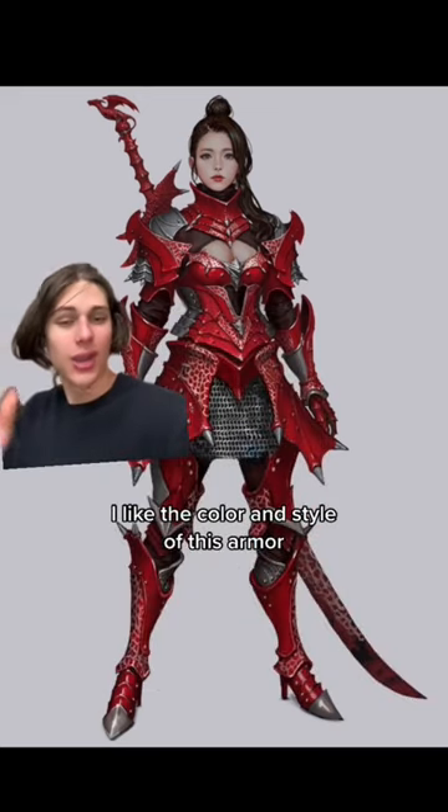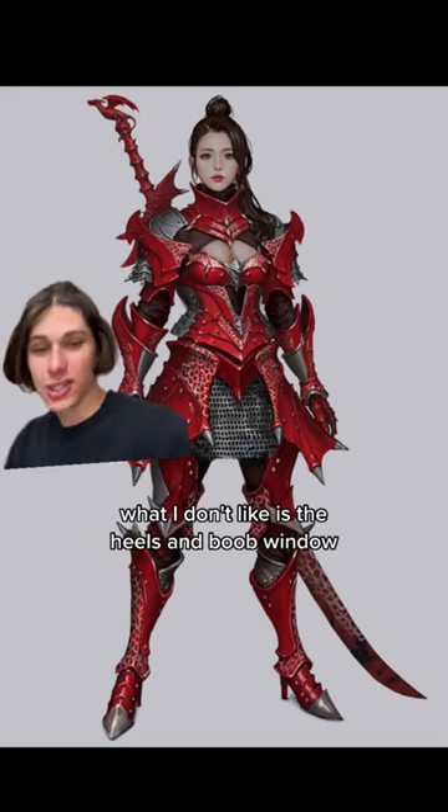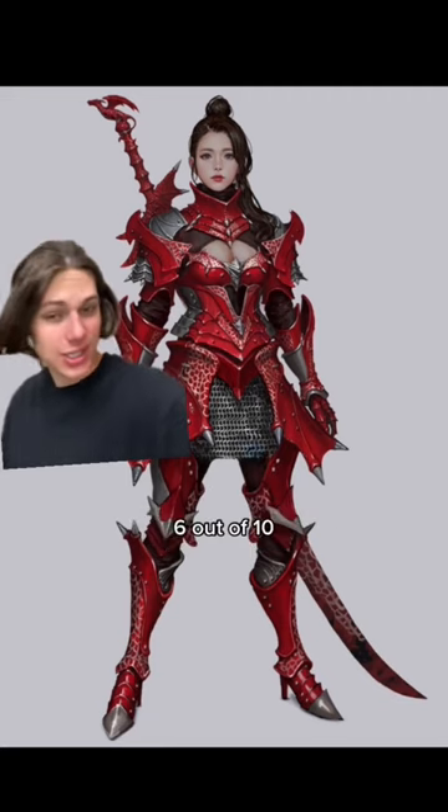I like the color and style of this armor, and the chainmail skirt is a great way to protect the thighs. What I don't like is the heels and boob window. A hole in your chest is probably the worst place to have one because it leads directly to your heart. 6 out of 10.